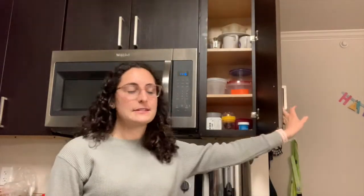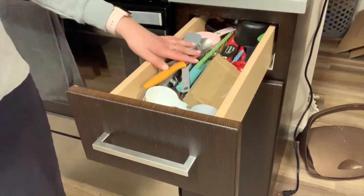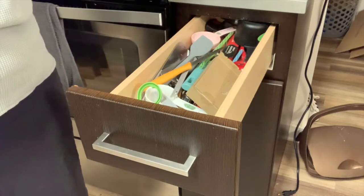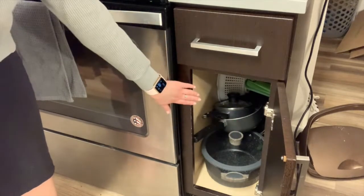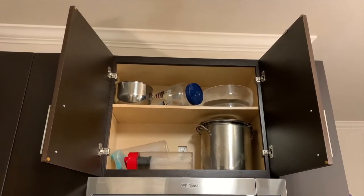Now for the storage tour, starting with the pareve section. Pareve means neutral — not meat and not dairy. We have mixing bowls, containers, mugs, and utensils here. There's a somewhat messy drawer with knives, a peeler, measuring cups, pareve utensils, and some chopsticks. Down below is where we keep pareve pots, pans, cookie sheets, and cutting boards. Up top there's a really big meat pot we use for soup.